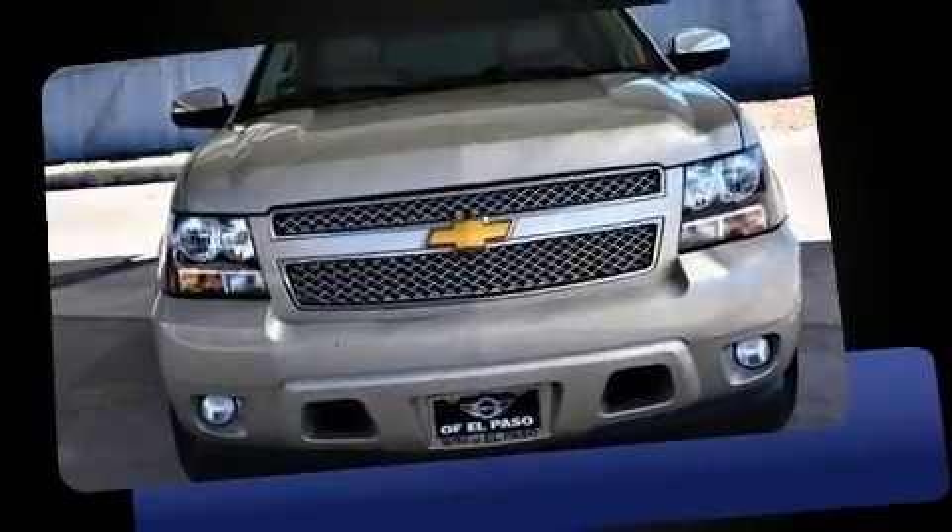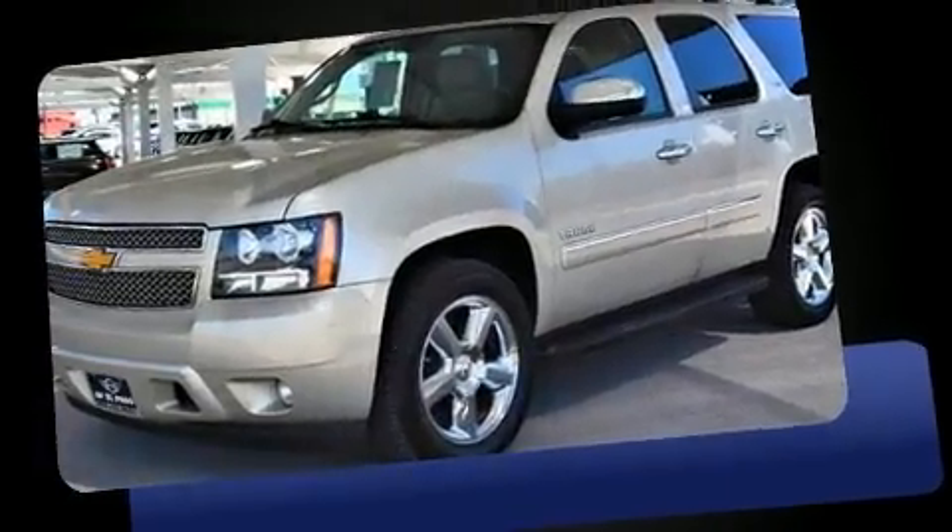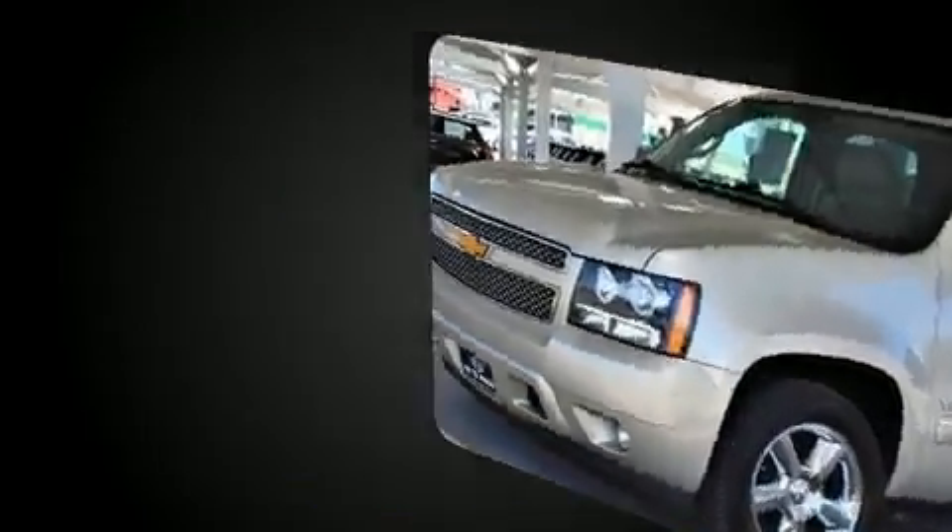Treat yourself to a test drive in the 2013 Chevrolet Tahoe. It features an automatic transmission, rear-wheel drive, and a powerful eight-cylinder engine.